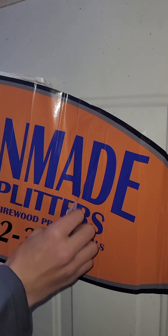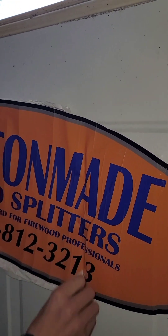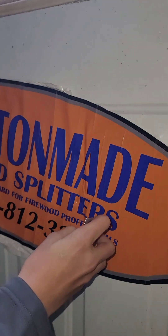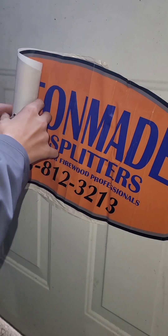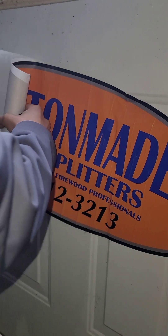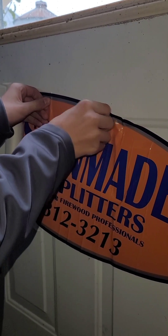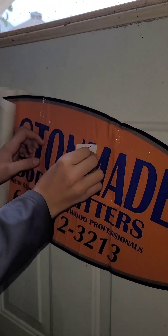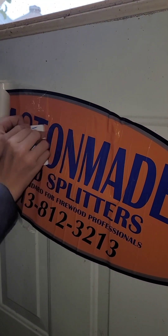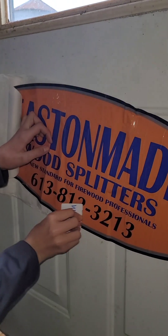Man, maybe we should have left it sit out a few days to flatten it a little bit. You're not putting it on a perfectly flat surface either, but nothing's got to be perfect though.